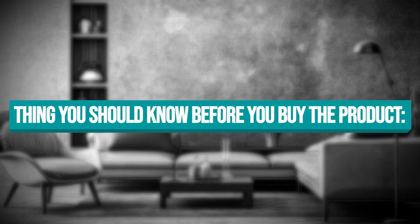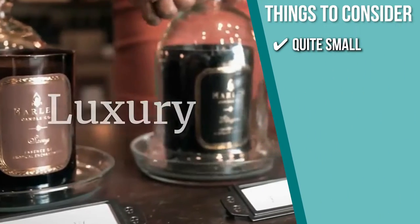Keeping all of that in mind, the thing you should know before you buy the product is it is quite small but has a long burn time.